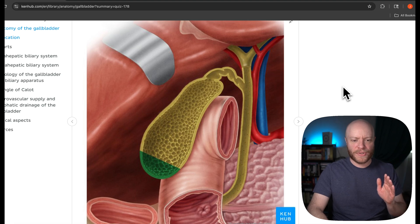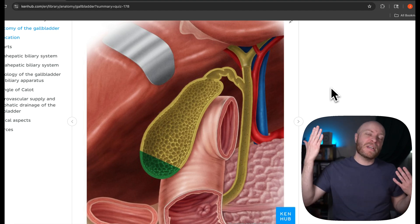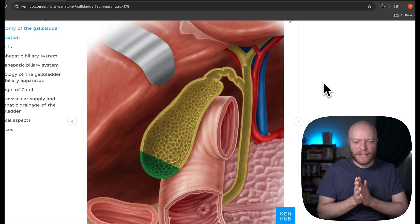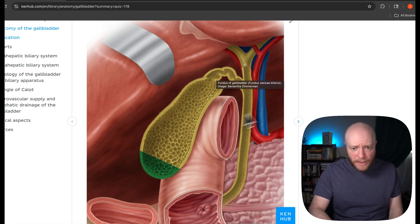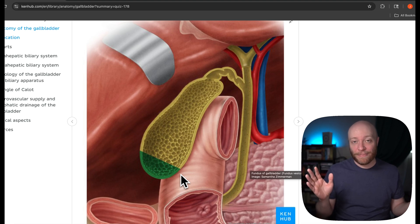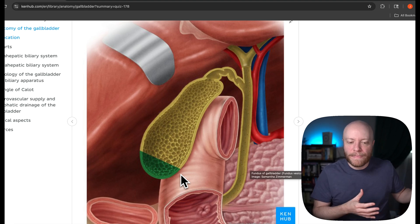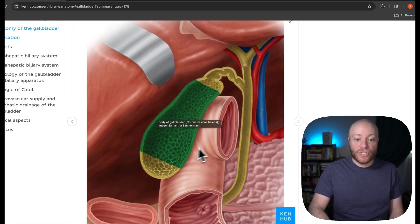I'm going to enlarge this image. This is what we'd call a coronal or frontal cross section — basically you're looking at the posterior half of the gallbladder. We'll cycle through a few different areas of the gallbladder itself and piece together its function. The green portion here is called the fundus. If you've spent any time in anatomy, you've run into a fundus before — like the fundus of the uterus or the fundus of the stomach. Fundus basically just means 'end,' and this is literally the end of the gallbladder.